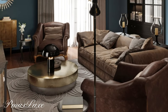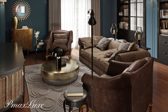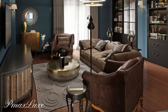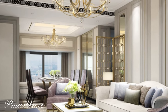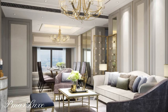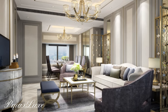Lighting that shines: don't underestimate the power of Art Deco lighting. A striking chandelier or a set of wall sconces can become the centerpiece of your room, casting a warm, glamorous glow.